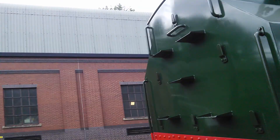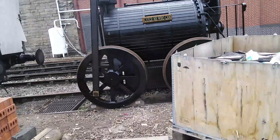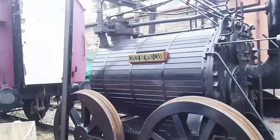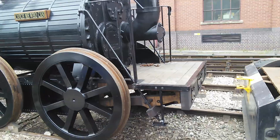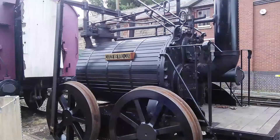Look at this engine — this is 'Catch Me Who Can,' old English. This is the first steam engine built in Bridgnorth, or something like that.